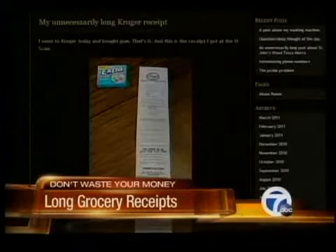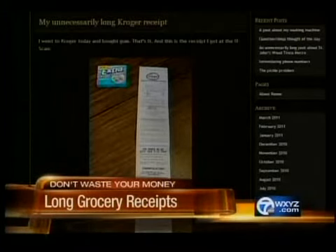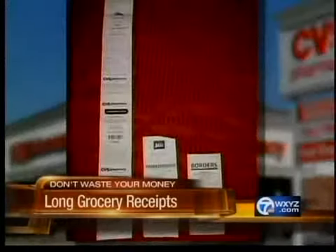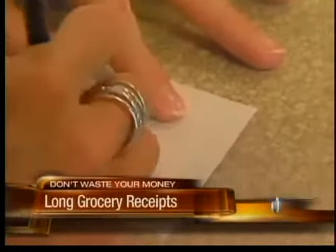One blogger recently posted a picture of a two-foot-long grocery receipt he received when he bought a single pack of gum. The Wall Street Journal says it's not just grocery stores — CVS is also famous for long receipts. There's usually coupons, though, at the bottom.